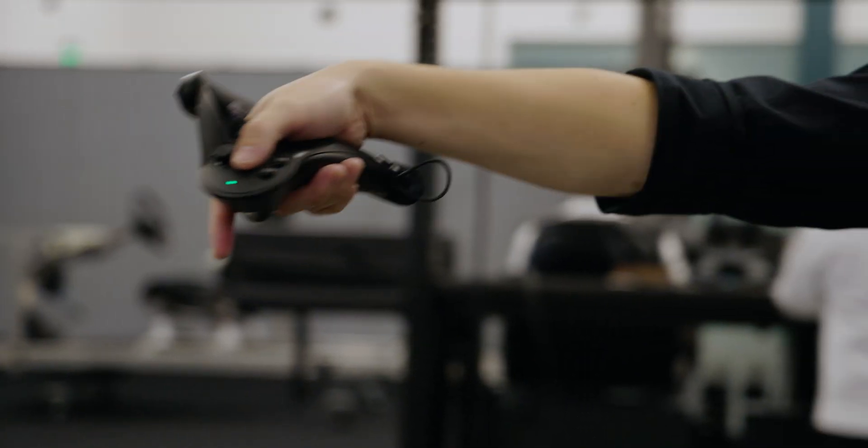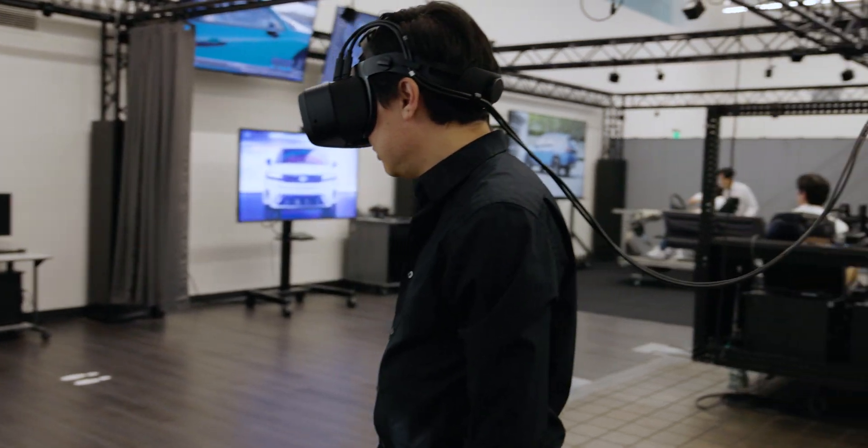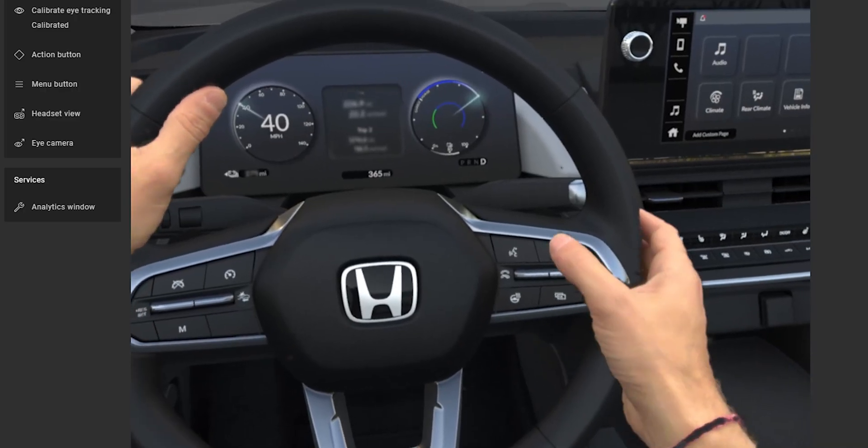Using VR enabled us to collaborate virtually with our design and development teams in the US and in Japan — even during the challenges of COVID — and we could see Prologue in digital environments that truly resembled the real world.